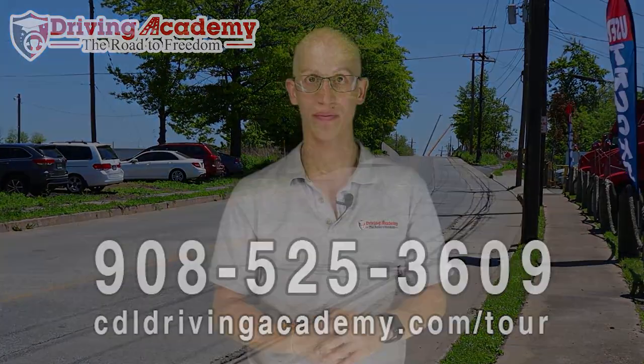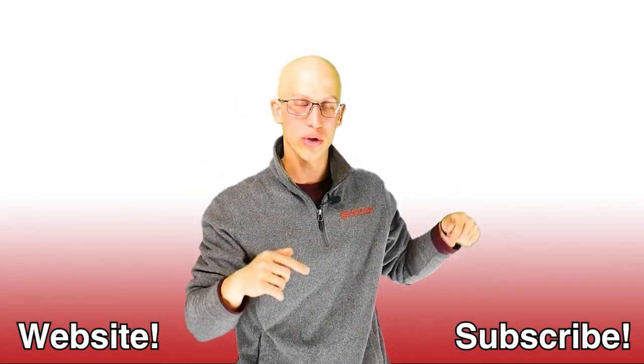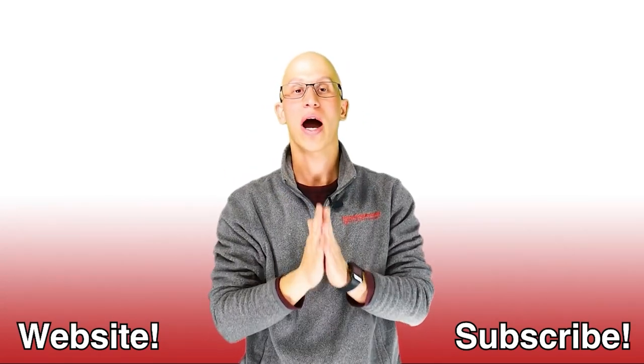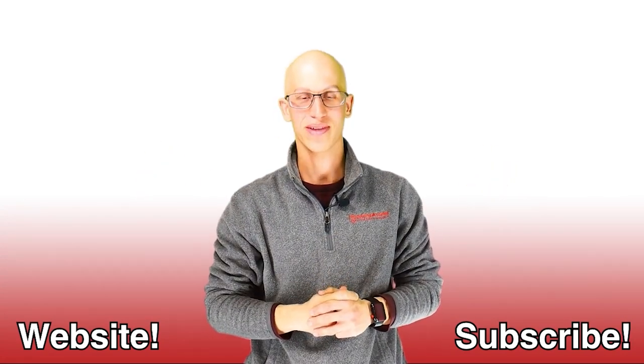Thanks and have a fantastic day. Thank you so much for watching this video. If you like it, make sure you hit that like button, and subscribe to our channel — it's really going to help us out. If you want to continue on your road to freedom, here are more videos to watch. Hopefully we get to see each other one day very soon. Thanks.